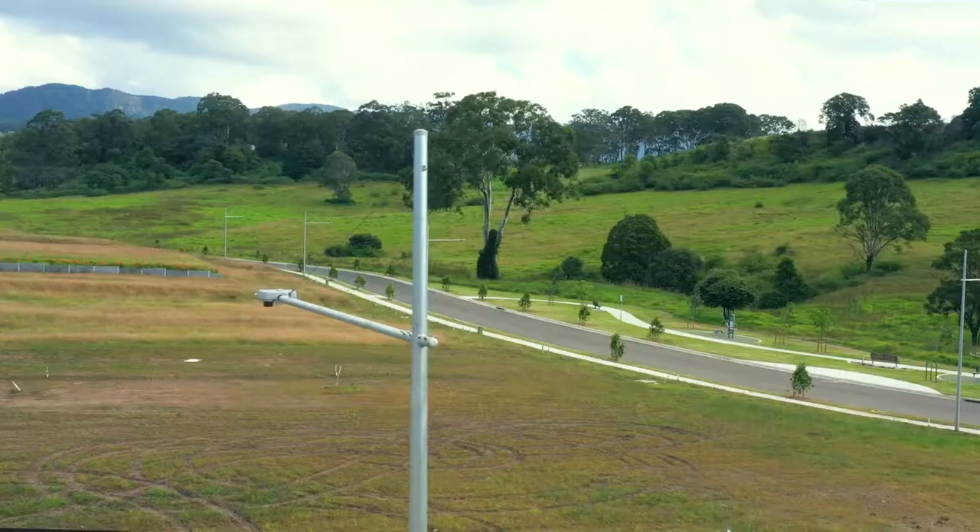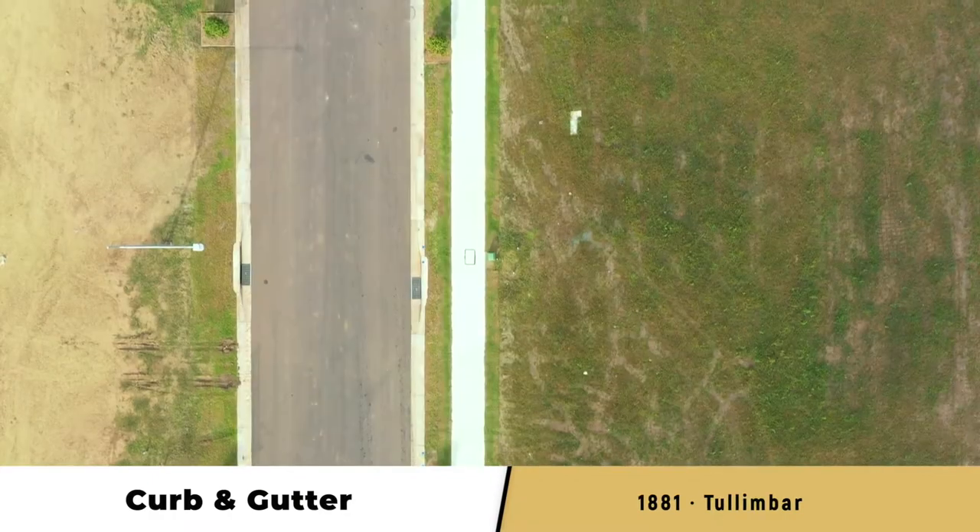We will email you at each major construction milestone, such as authority approvals and civil work starts. You'll also be among the first to know when your new street springs to life and when kerb and channel are installed.